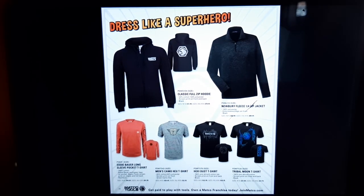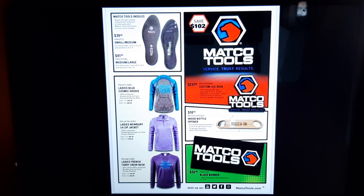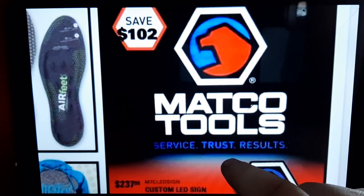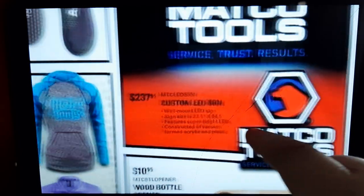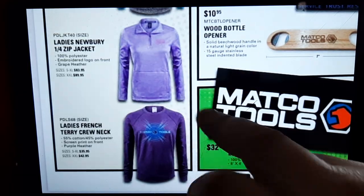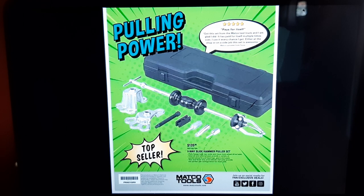Matco apparel — some t-shirts and all that. There's a Matco custom LED sign, $230 through $37, save $102. We've also got Matco insoles — Air Feet. Even taking care of your feet, Matco's got you covered with some stuff on the truck. More apparel as well.